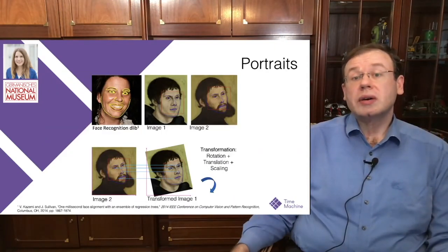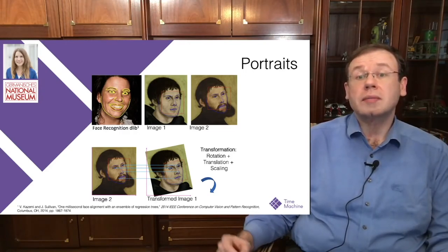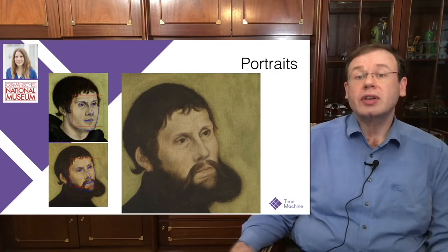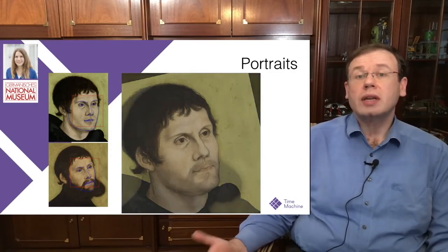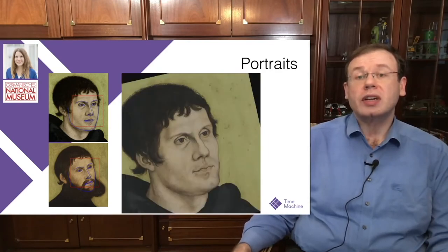Looking at portrait registration, Aline used essentially biometric approaches — a facial recognition system able to detect eyes, nose, and mouth. These biometric landmarks are then used to perform cross-modal portrait alignment. I have a small animation showing the blend between one image and another, and you can see really appealing registration results.